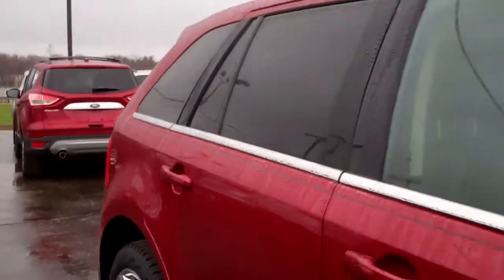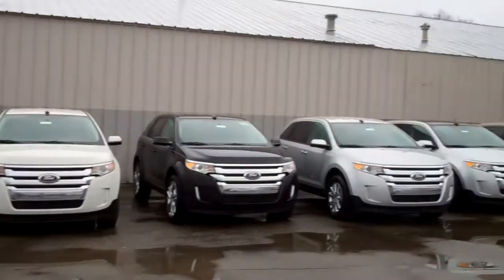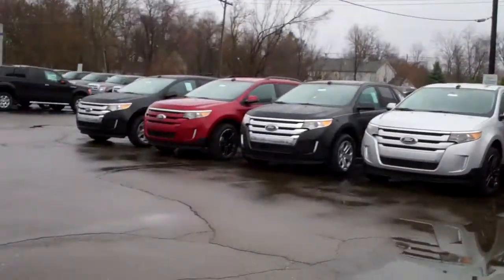The Edge is one of our most popular vehicles, and I look forward to meeting you and having you find the one that is just right for you. Give me a call. I'll send you an email with my contact information, and we'll pick out the Edge that best meets your needs. I look forward to meeting you. Thank you.